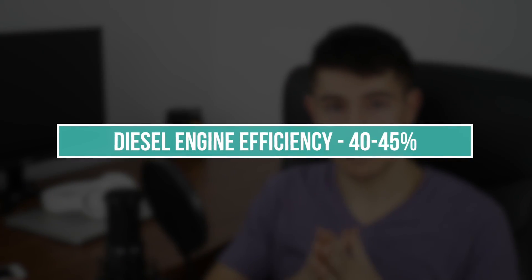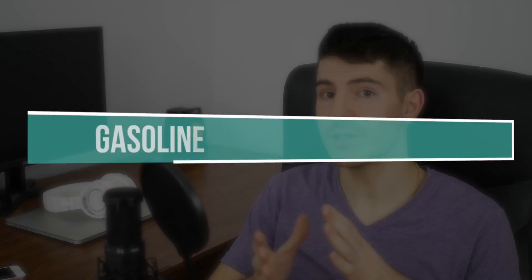All these factors summed up result in around 40 to 45 percent efficiency for a diesel engine, while a gasoline engine achieves only 20 to 35 percent. So gasoline engines are simply not as efficient as diesel ones.